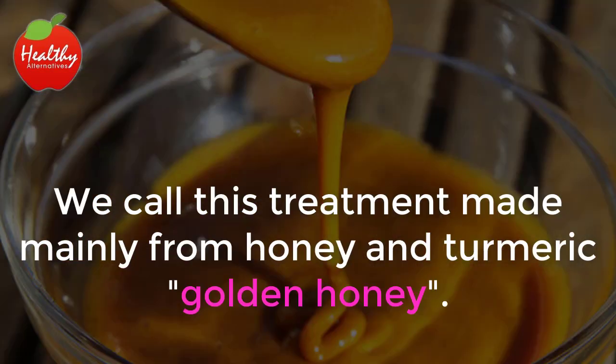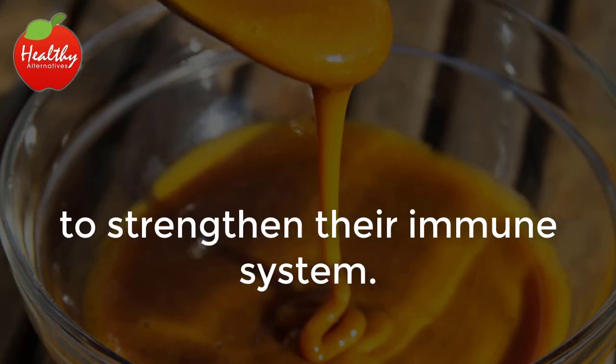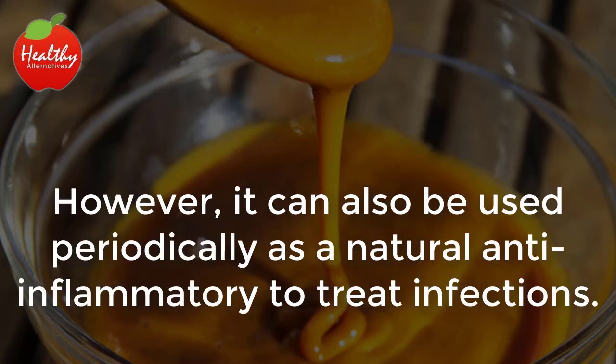We call this treatment made mainly from honey and turmeric "golden honey." To maintain a lasting effect, many people incorporate golden honey into their diets to strengthen their immune system. However, it can also be used periodically as a natural anti-inflammatory to treat infections.